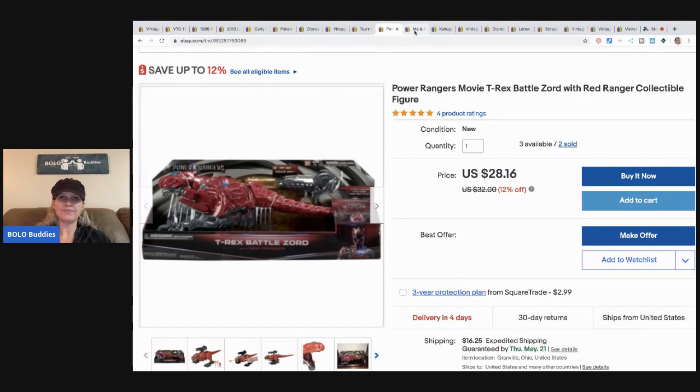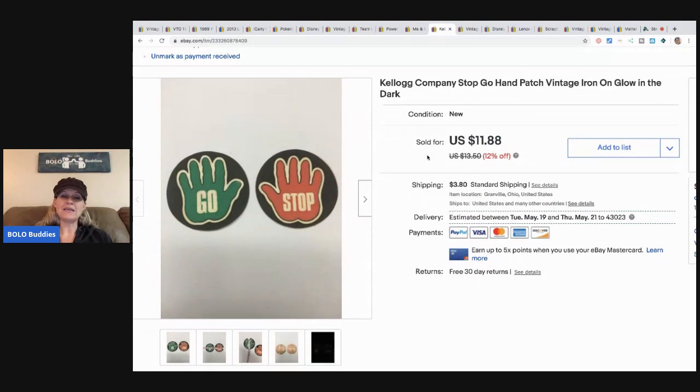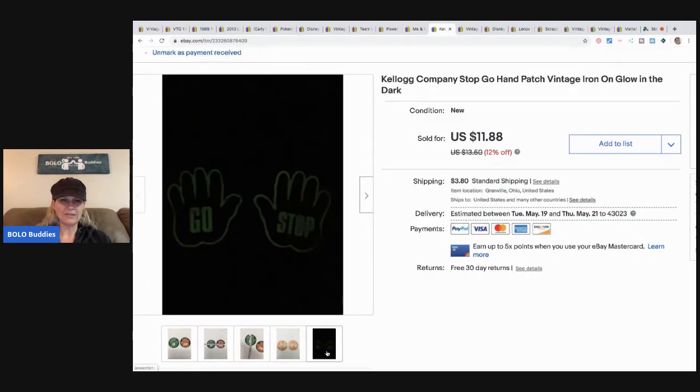The next item is this Me & My Big Ideas scrapbook breast cancer survivor sticker set. I took a best offer of $11 and the buyer paid shipping. I picked it up for less than a buck at a garage sale.